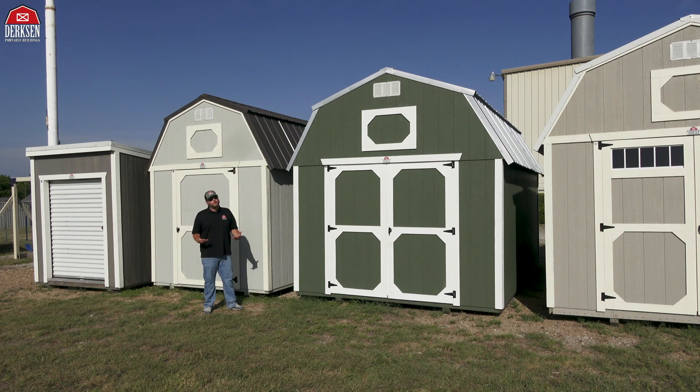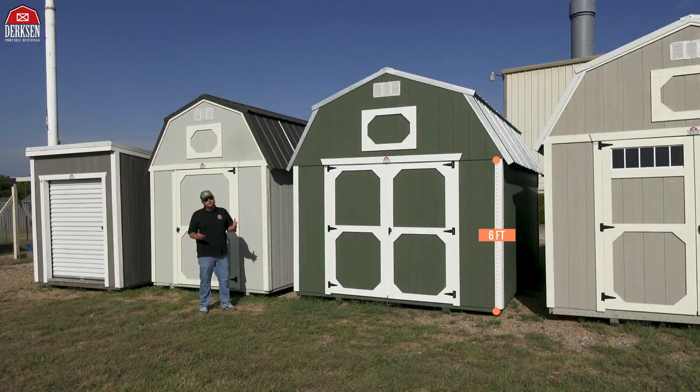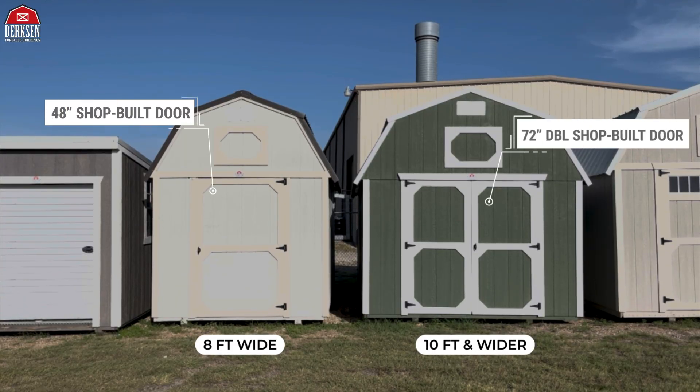Dirksen's Best Value Wood Lofted Barns come with a few standard features. You get 6-foot walls measured on the exterior. Buildings that are 8-foot wide get the 48-inch shop-built door, and buildings 10-foot and wider get the 72-inch double shop-built door.